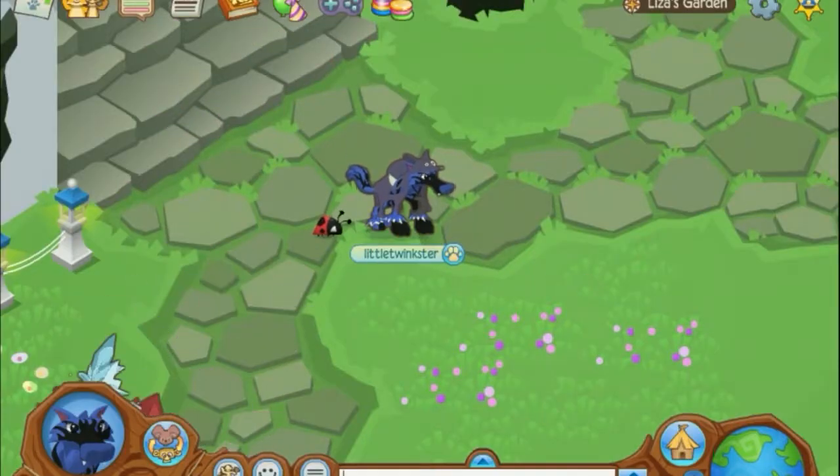Hey guys, this is Little Twinkster, and today I'm going to be showing you where the latest little hidden item in Animal Jam Headquarters' den is.